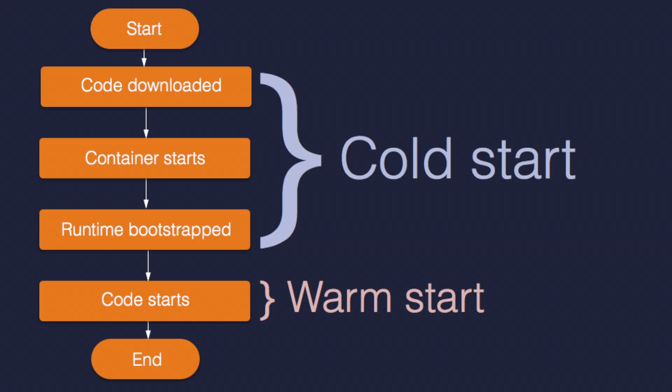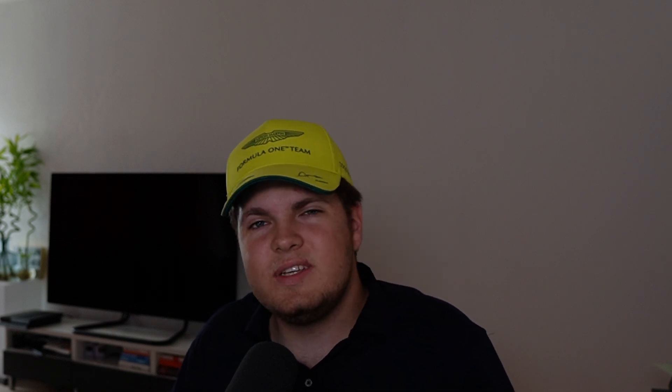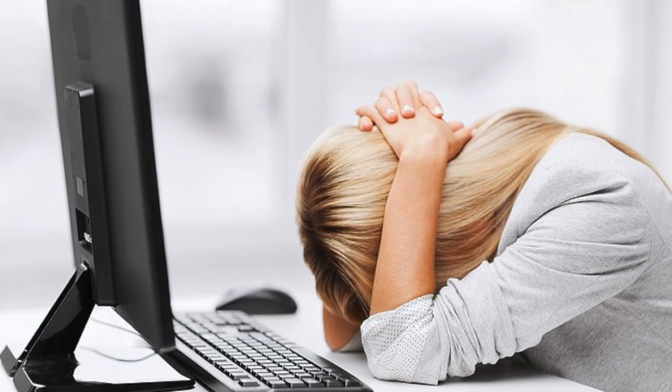Let's look at one of the most notorious issues: cold starts. Every time a serverless function is invoked — whenever you visit a website — it has to spin up. This means loading your code, initializing it, and then executing it to serve the website to you. In theory this should only take a few hundred milliseconds, but in reality it often takes a lot longer. If your application has relatively sporadic traffic, you will experience these cold start issues more often, leading to a slower website.